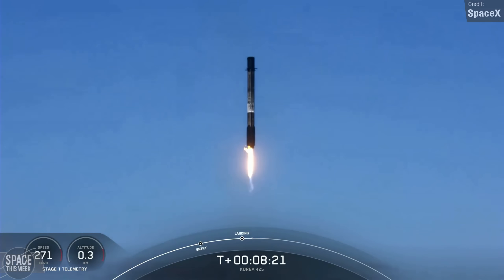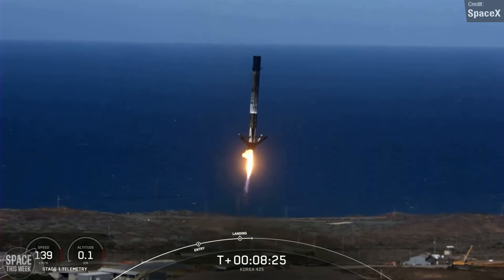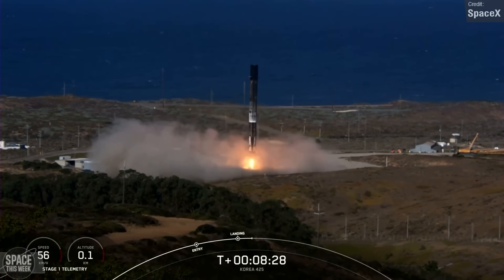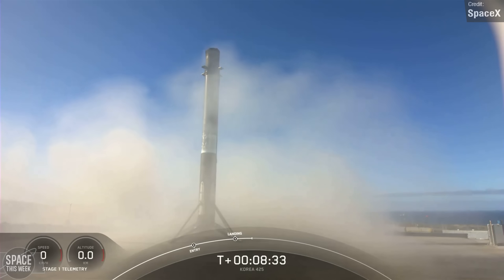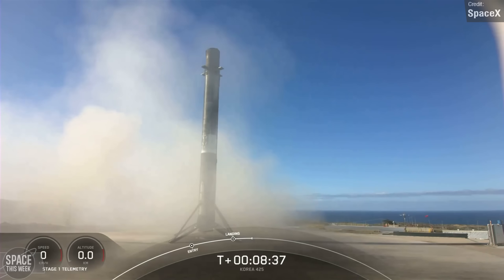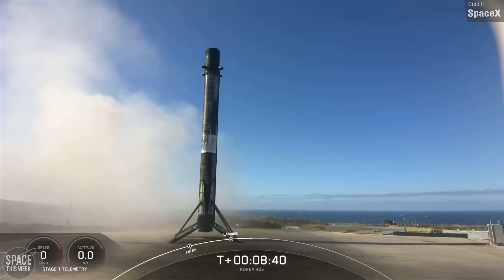The Falcon 9 launch vehicle successfully delivered the spacecraft to low-Earth orbit, and its first stage demonstrated its reusable prowess once again, landing on Landing Zone 4 at Vandenberg Space Force Base. This booster had previously supported 16 missions, and this landing was a special one. Not only was it at a landing zone, giving us a beautiful view as it descended towards the ground, but this was SpaceX's 250th total landing of a Falcon-class rocket.